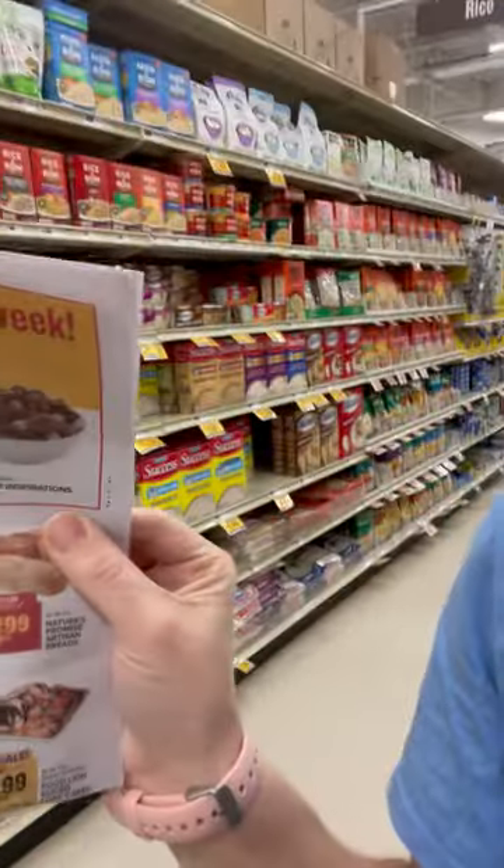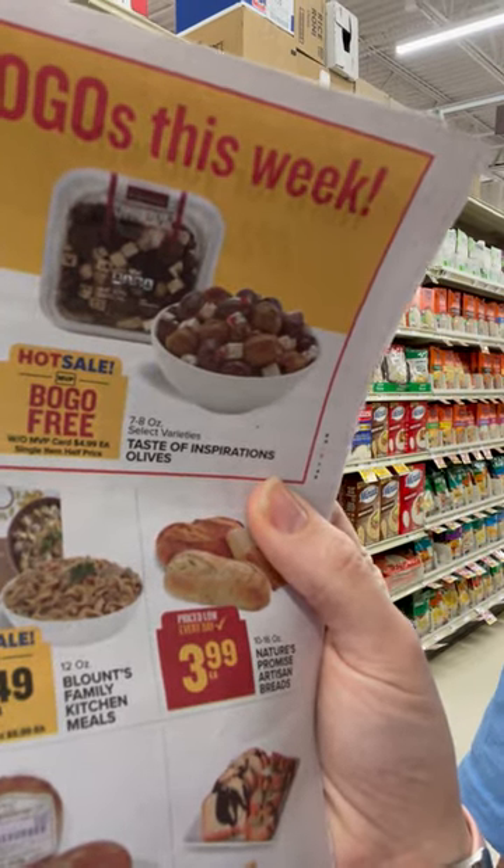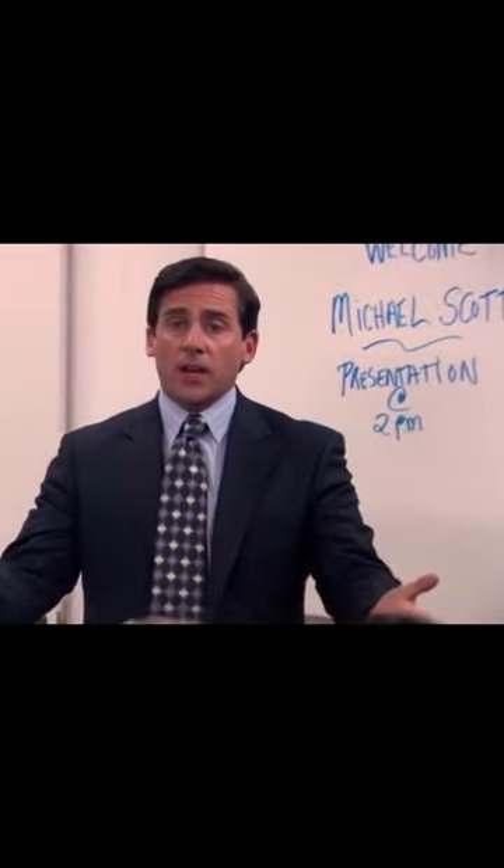I'm also looking at the sale here. Can you see that where it says $3.99? That's not even a sale price — that's the full price. So just because it's in the flyer does not mean it's on sale. Sales is what brings us together today.